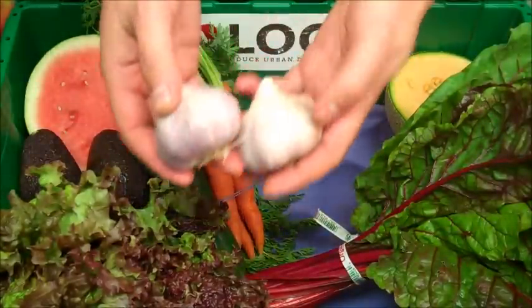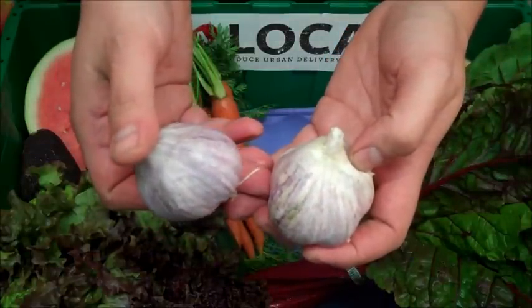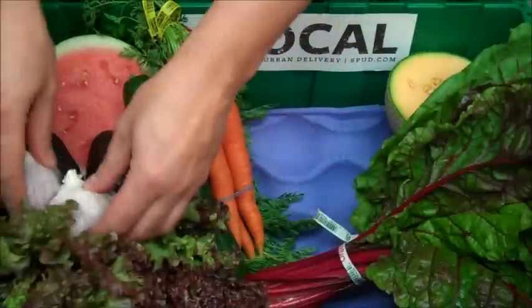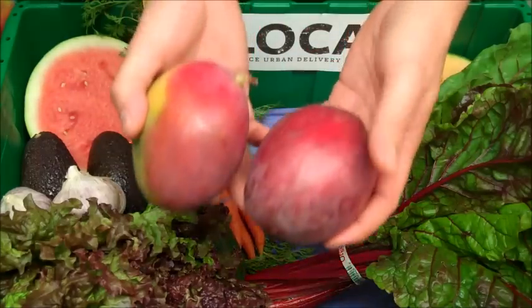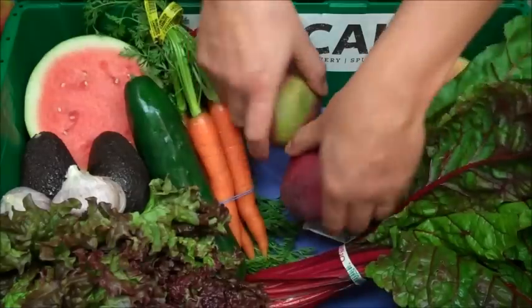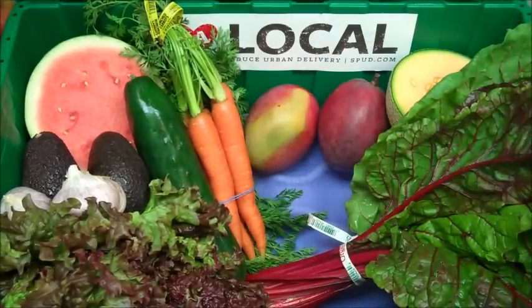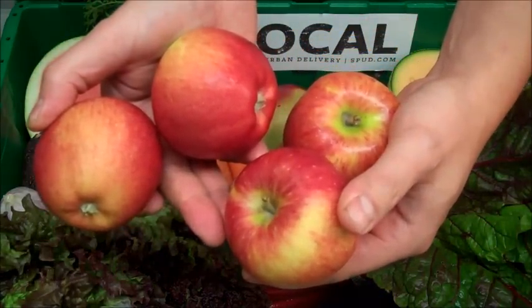Next up, two bulbs of organic purple garlic, grown by Mariposa Growers in the high desert central Mexican deserts. Coming to us from Mexico, we have two tasty organic Tomiakan mangoes. And from Washington State, we have four crisp and juicy organic Fuji apples, grown by Dovex.